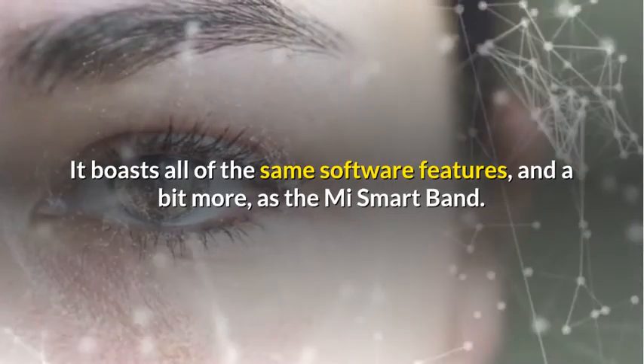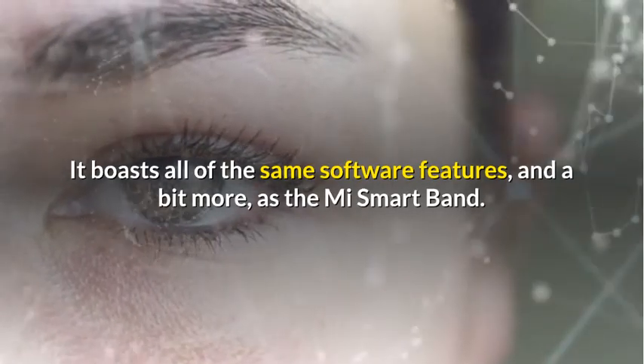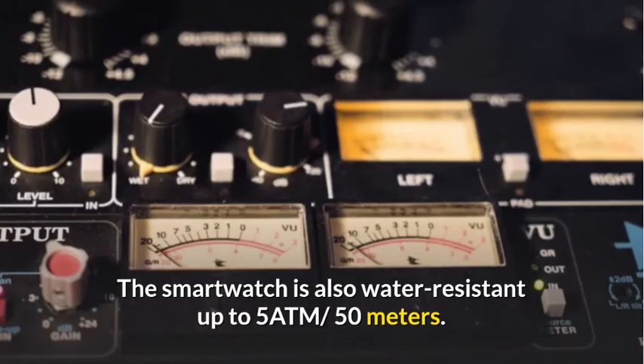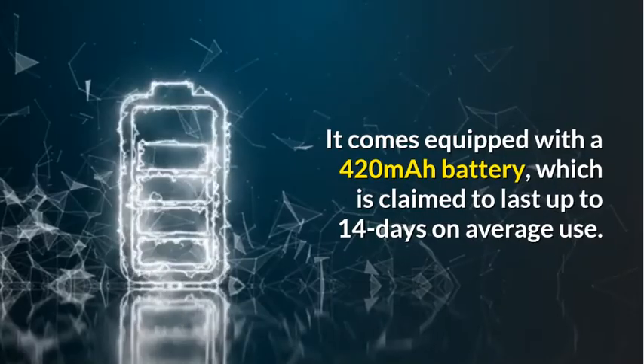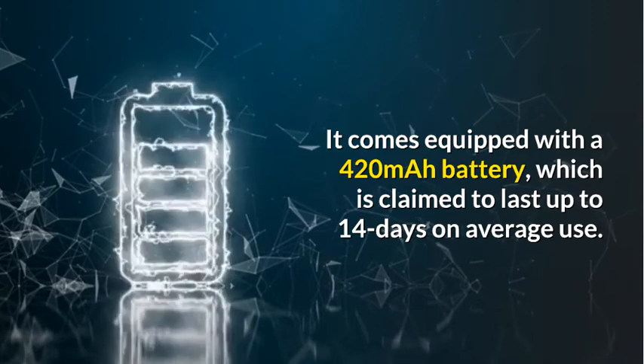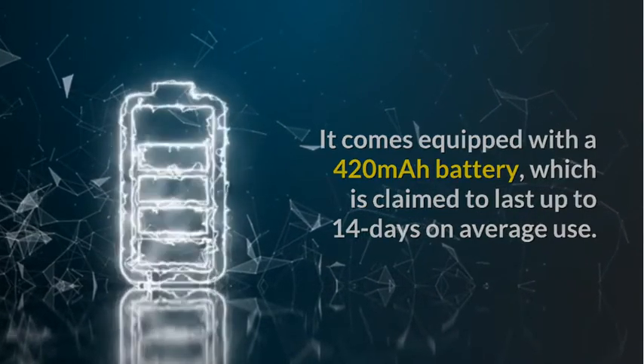It boasts all of the same software features and a bit more as the Mi Smart Band. The smartwatch is also water-resistant up to 50 meters. It comes equipped with a 420mAh battery, which is claimed to last up to 14 days on average use.